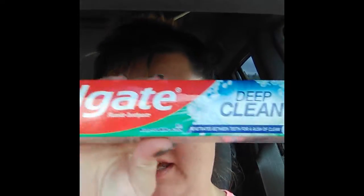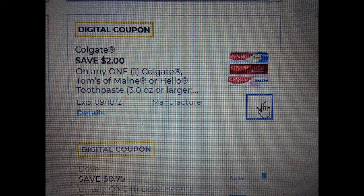Hey everybody, it's Sonia with the Virgil Mrs. F. I'm bringing you a real quick freebie with a little bit of overage. It is the Colgate Deep Clean. It's $1.75. You can have a $2 off coupon, giving you $0.25 in overage.